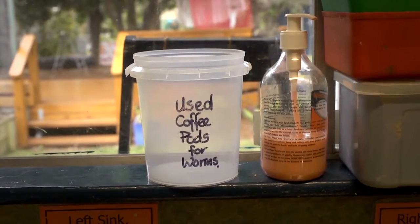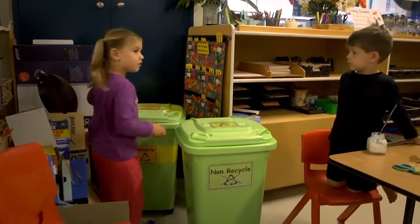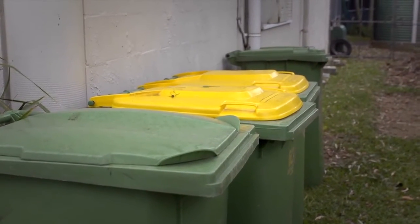We've focused on setting up bins within the service that the children and the staff can easily see are recyclable or non-recyclable, and hopefully, even though they're large bins, we hardly have anything in them.